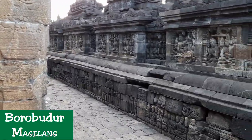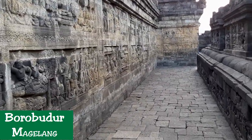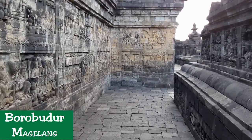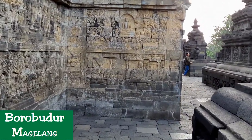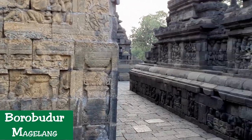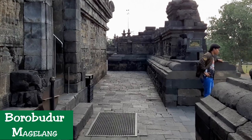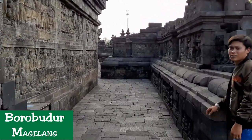The encasement base of the Borobudur temple was disassembled to reveal the hidden foot, and the reliefs were photographed by Kassian Cephas in 1890. It is these photographs that are displayed in the Borobudur Museum — the Karmavibhanga Museum — located just several hundred meters north of the temple. During the restoration, the foot encasement was reinstalled, covering the Karmavibhanga reliefs. Today, only the south-east corner of the hidden foot is revealed and visible for visitors.